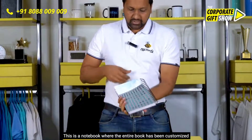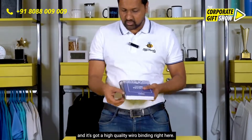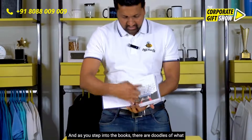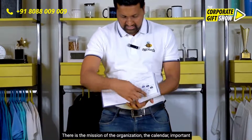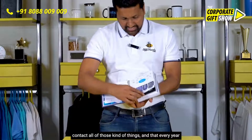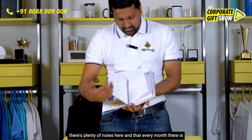So check this out — this is a notebook where the entire book has been custom made, and it's got a high quality viro binding right here. As you step into the book, there are doodles of what they do, there is the mission of the organization, the calendar, important contacts — all of those kinds of things.